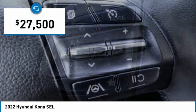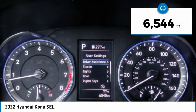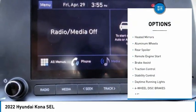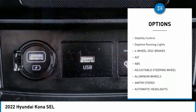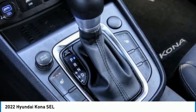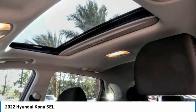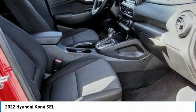Priced below thirty thousand dollars, this vehicle has less than seven thousand miles. Here are some of this vehicle's great options: tire pressure monitor, blind spot monitor, heated mirrors, aluminum wheels, rear spoiler, remote engine start, brake assist, traction control, stability control, and daytime running lights. This isn't just a vehicle — it's an experience. Stop in for a test drive today.